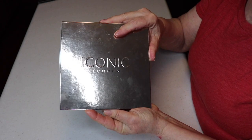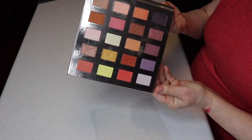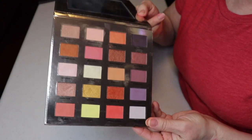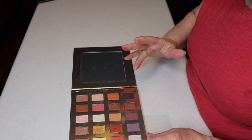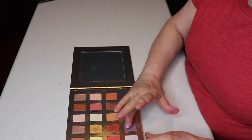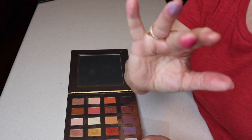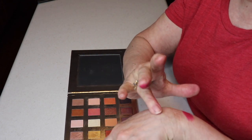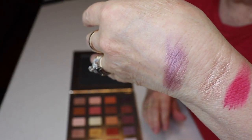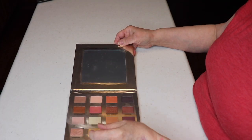I have an Iconic London palette that was an add-on to BoxyCharm. I don't like it — the payoff isn't good. There's a color called Ultraviolet but it doesn't really do anything for me. I'm going to give it to my daughter since she wants it.